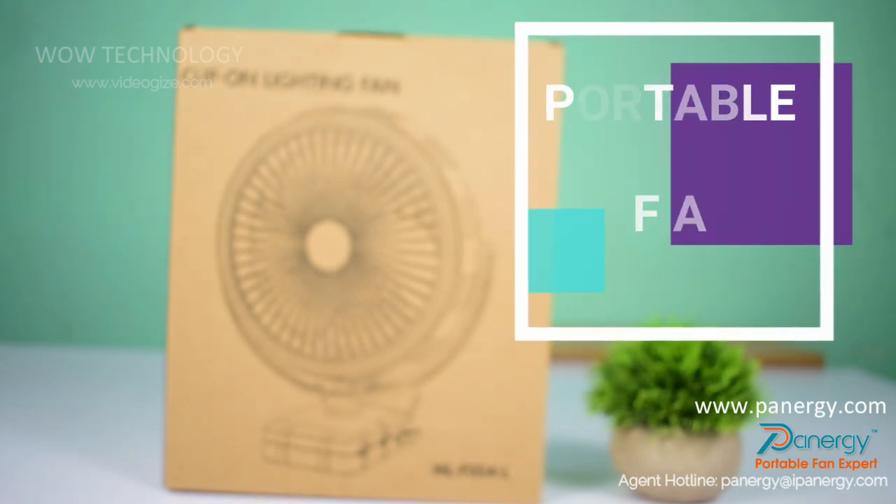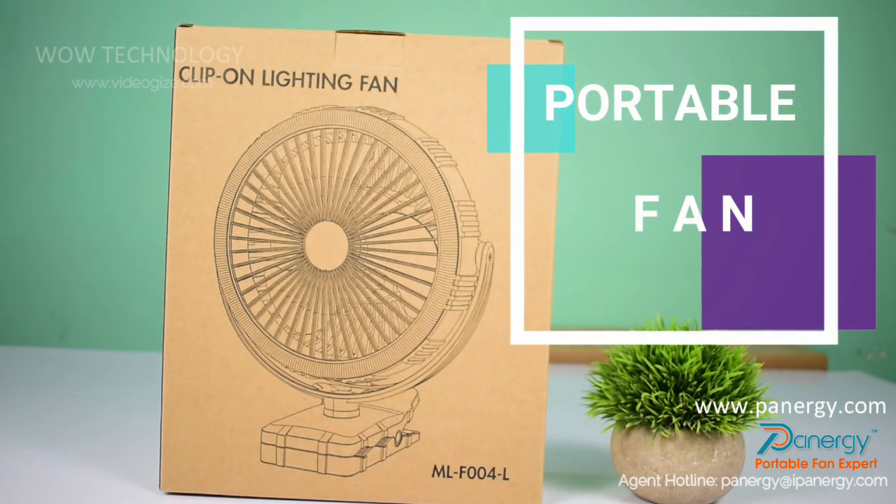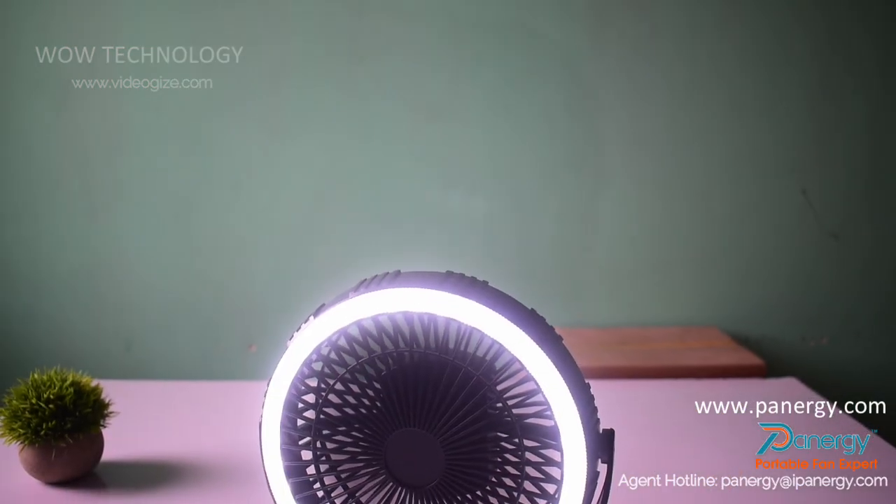The cooling breeze of a portable fan is a cheap and easy way to combat scorching temperatures. With the press of a button, you get an instant breeze to keep the heat at bay.